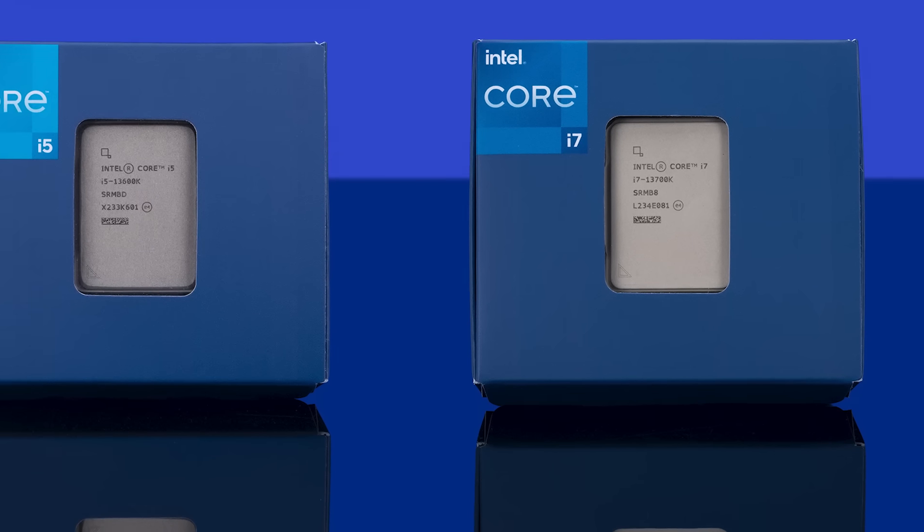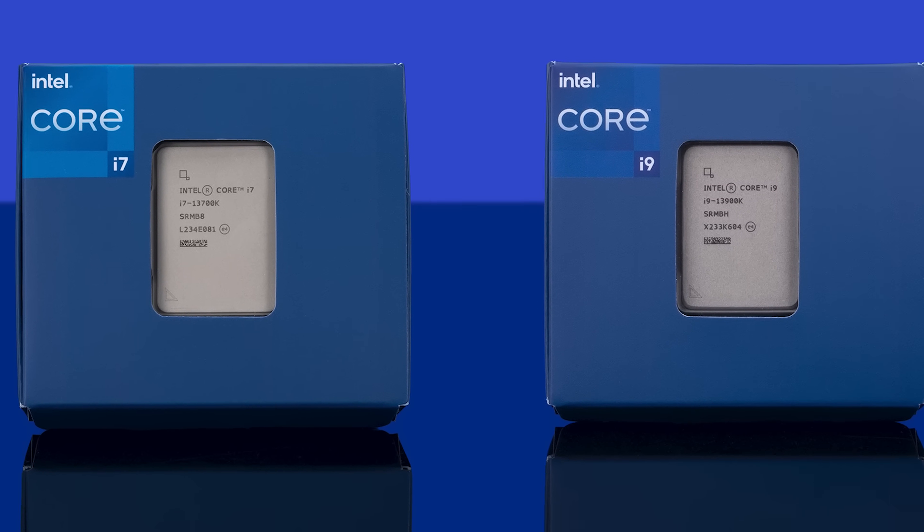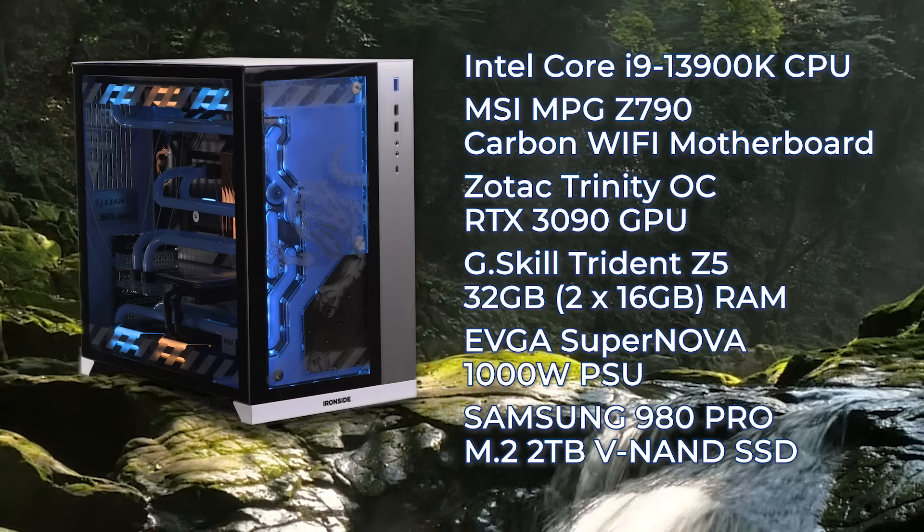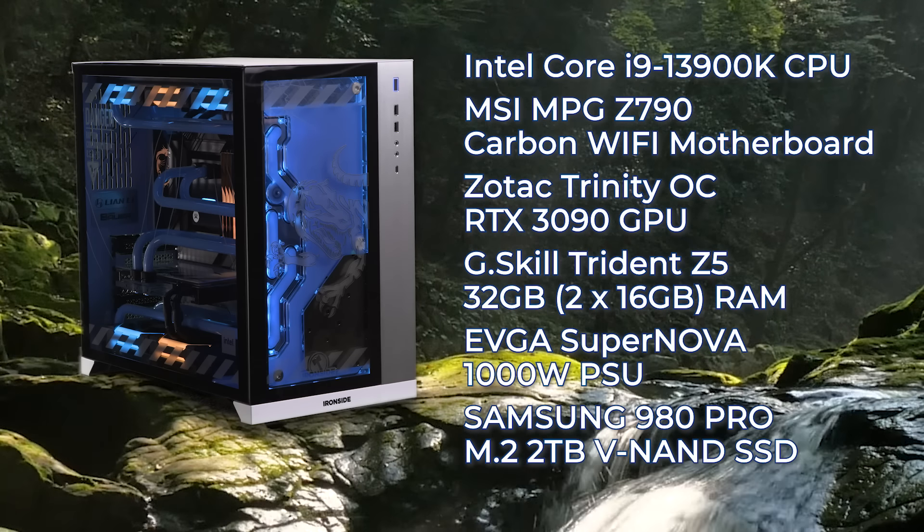Click the links in the description to learn more about the 13th generation Intel Core processors. We're also giving away this incredible 13th generation build. Hurry up and check it out.